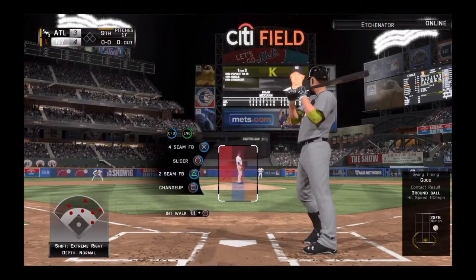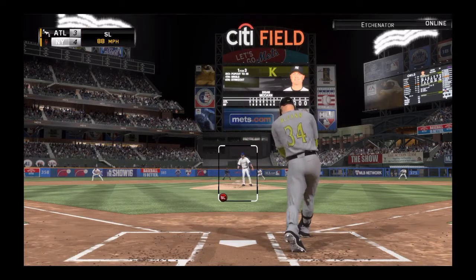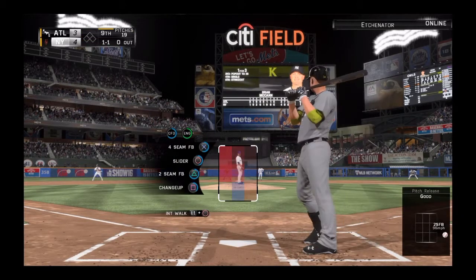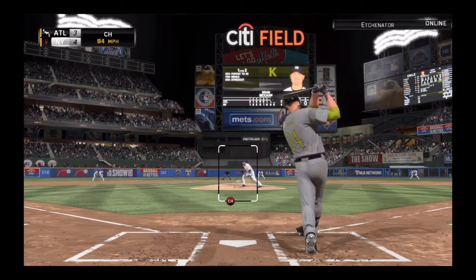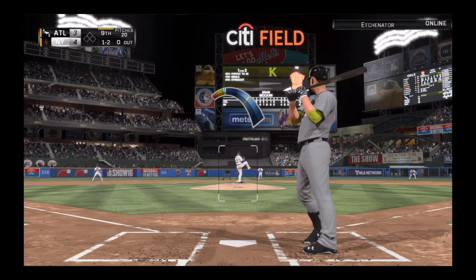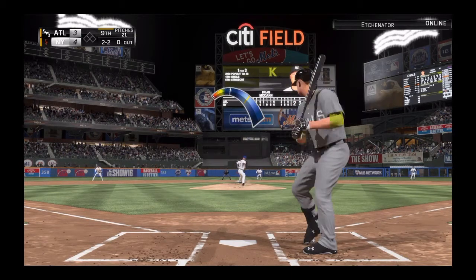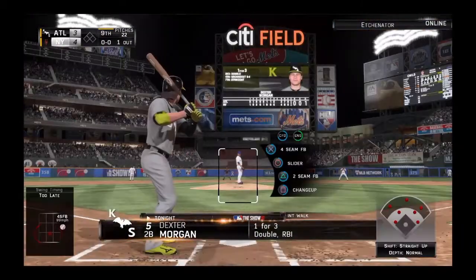Kicking off the top of the ninth — Brian McCann, and they'll need him to get something going here. We kick off the ninth inning with a swinging strike — nothing and one. Ball one. That changeup got him to swing through it — one and two now. Off-speed pitch in the dirt as he takes it for a ball. Swing and a miss — good pitch there for the first out here in the ninth.